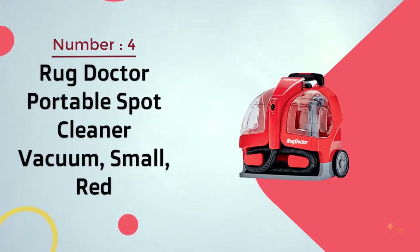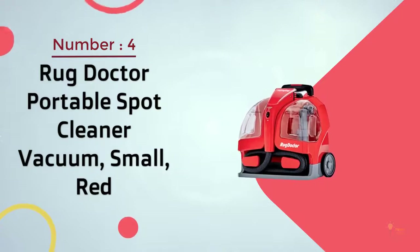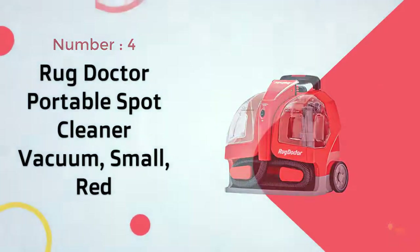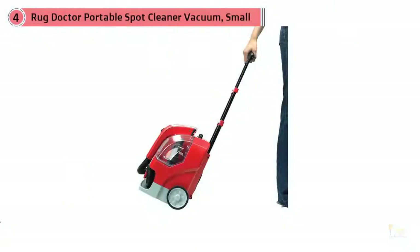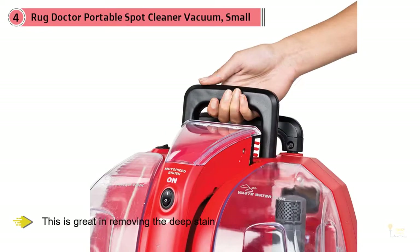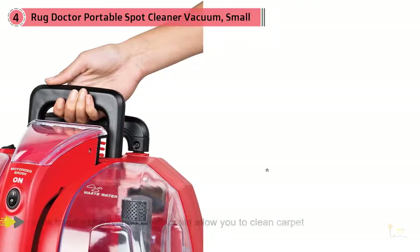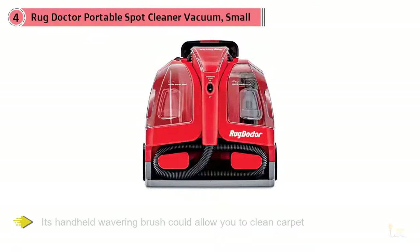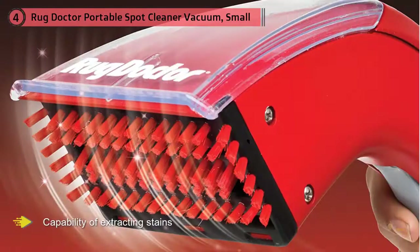Number four: Rug Doctor Portable Spot Cleaner vacuum, small, red. Ranked as the top cleaner for upholstery, carpets, and rugs, this is great at removing deep stains. Its handheld vibrating brush allows you to clean carpets with technology that incorporates suction with the capability of extracting stains. It features a broad wastewater lid that eases drying and rinsing.